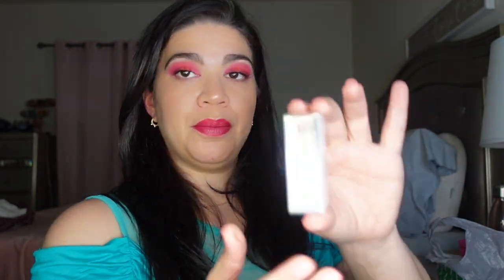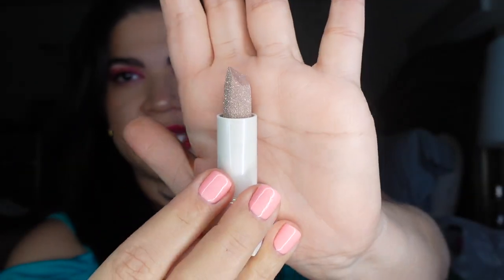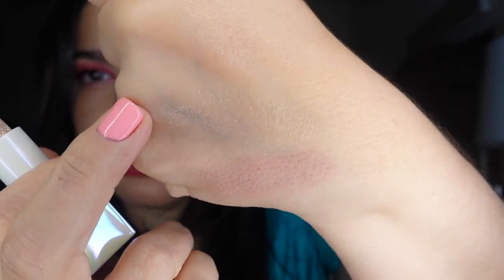Next thing in here is a Huda Beauty Diamond Balm sparkly lip balm, and this one is in the shade Negligee. The packaging is kind of cute. This looks like a lip gloss with glitter — can you guys pick that up?